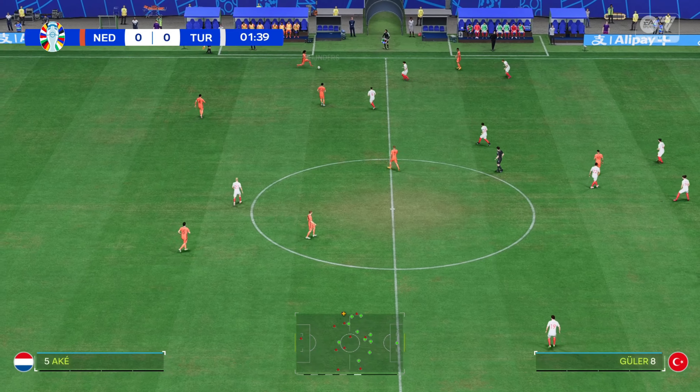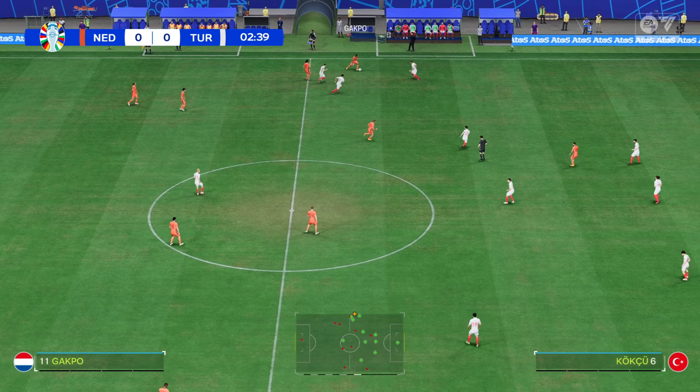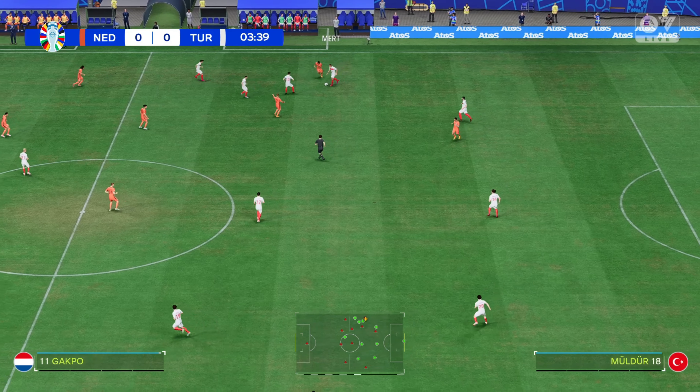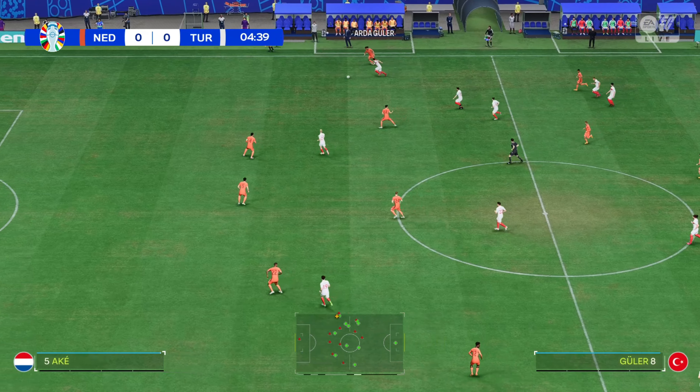My name is Derek Ray here in the commentary position, and sitting next to me, providing all the tactical analysis, is Stuart Robson. Keen anticipation ahead of this colossal encounter — it's the Netherlands and they take on Turquie.